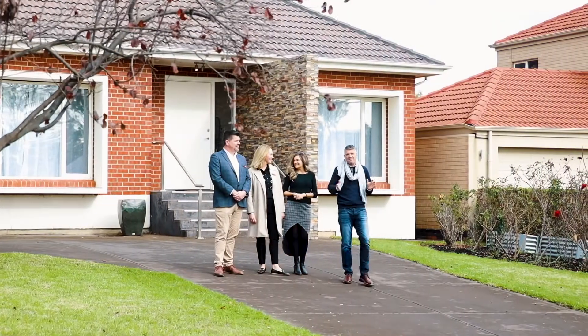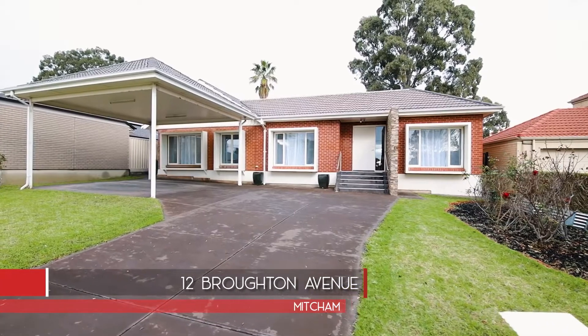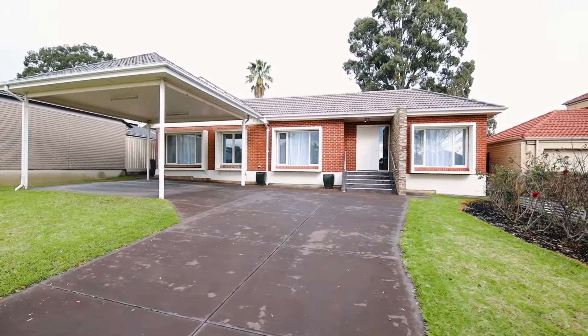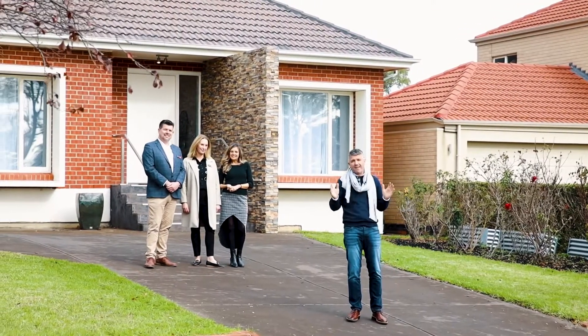Hi, Simon Beck, Dave and Sarah here from Tanner Real Estate. We're at 12 Broughton Avenue here in Mitcham. What an opportunity on offer. We've got 20.6 metre frontage, 996 square metres of prime land.